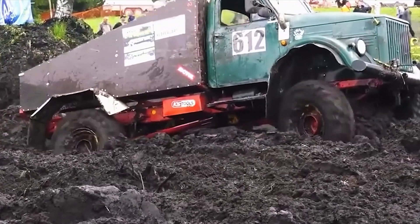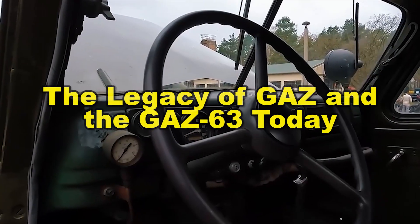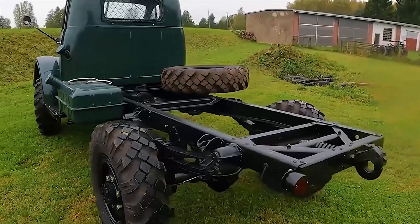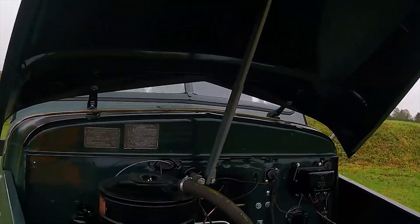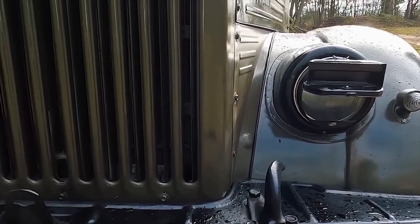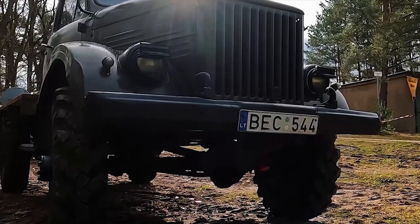And so, the GAZ-63, with all its strengths and flaws, continued to leave its mark on the roads, fields, and work sites of the Soviet Union. Today, the legacy of the GAZ-63 still lives on, though in a different form. Back in its time, the GAZ-63 was more than just another truck. It was a symbol of resilience, ingenuity, and adaptability in hard times. Its impact on off-road vehicle design was so deep that many of its technical solutions became the foundation for later military and civilian trucks, not only in the Soviet Union but across the Eastern Bloc.